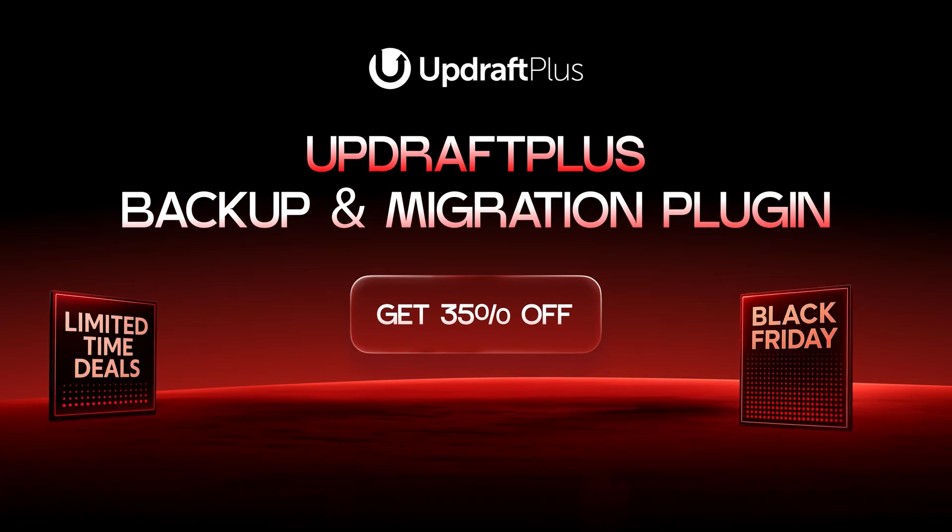Your site's up and running smoothly, but now it's time to focus on keeping it safe and well-maintained. This next category includes tools that will protect your site, automate backups and ensure it stays optimized for maximum performance.